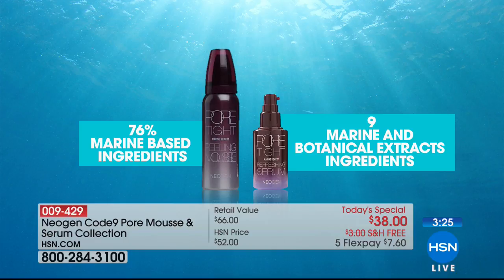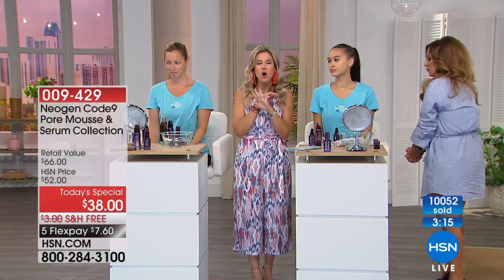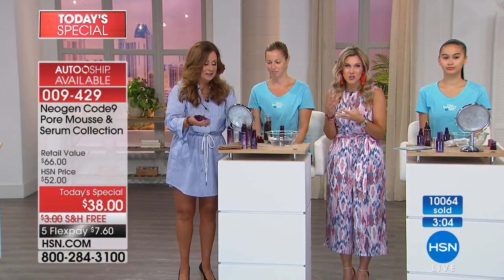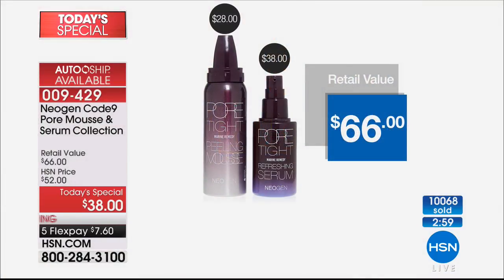Over 10,000 of you have picked up the Today Special. All the HSN hosts came together and said the pore tightening mousse is incredible — and then Chelsea brought in this serum, making a dynamic duo. The price is the brand new serum at $38, and we're giving you that customer pick — the world-famous pore tightening mousse — all at a $66 value today, on free shipping and handling and five flexible payments at $7.60.